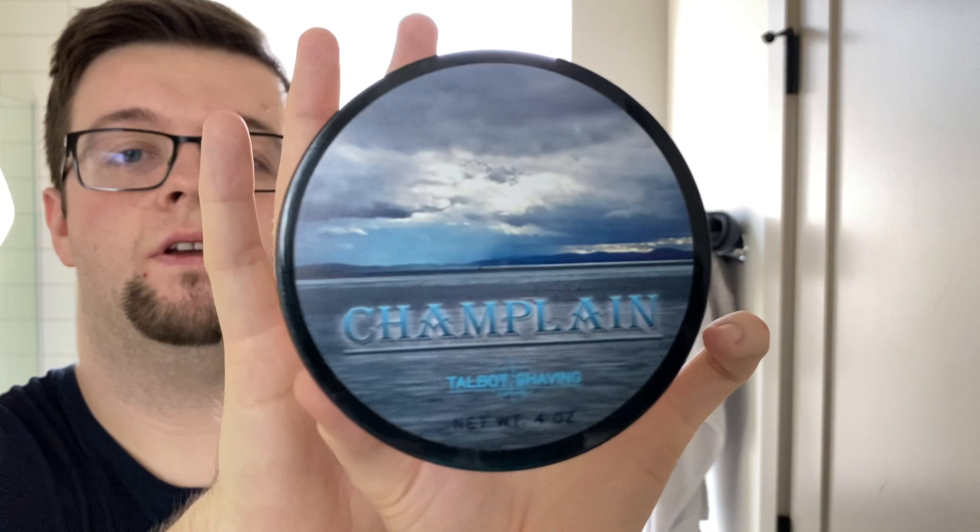Hello and welcome to the Virtual Groomer. My name is Jackie Host and today I am bringing you another shaving video. My choice of soap today is going to be from Talbot Shaving and this is Champlain. You can see by the label there — a beautiful label.